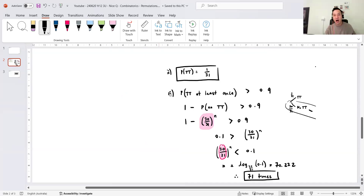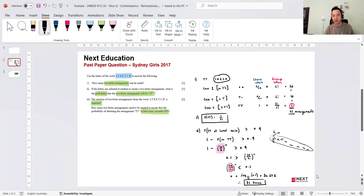Guys, I thought that was a pretty nice question. It came from the extension 2 syllabus, but the concepts are now in extension 1. Will your teacher give that to you? They can — it's totally fair game. Hopefully they'll give you a few more marks for part 1. Parts 2 and 3 are fine. Nice question! If you liked the video, please hit the like button, subscribe to the channel, and tell your friends. Thank you very much.